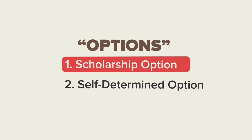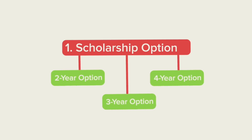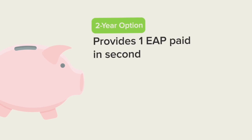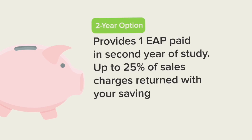If the scholarship option is selected, you must select a 2, 3, or 4-year option. For students attending a 2-year program, Option 1 provides 1 EAP paid in your child's 2nd year of eligible studies, consisting of government grants, income earned on savings and government grants, and attrition. Up to 25% of the sales charges will be returned to you with your savings.